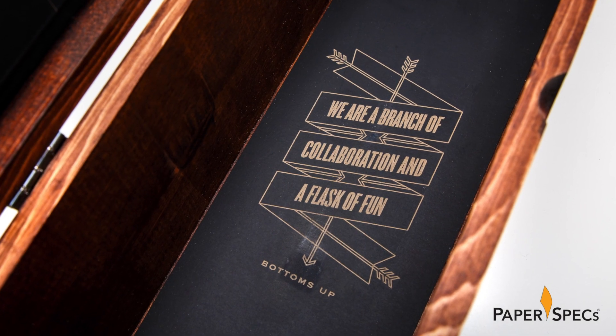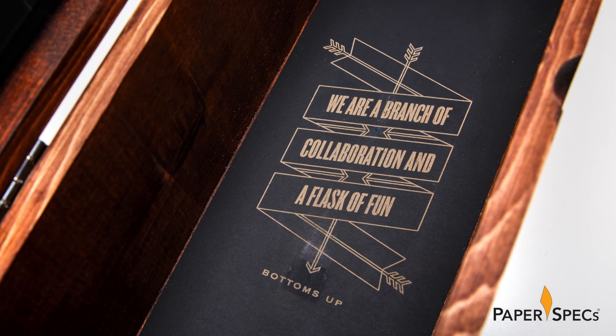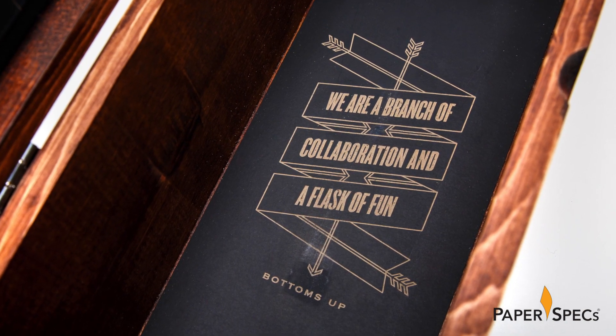Well, if we are family now, let's go ahead and free that bottle from its box, shall we? The back of the box features a final message, also laser engraved on Plike: 'We are a branch of collaboration and a flask of fun. Bottoms up!'